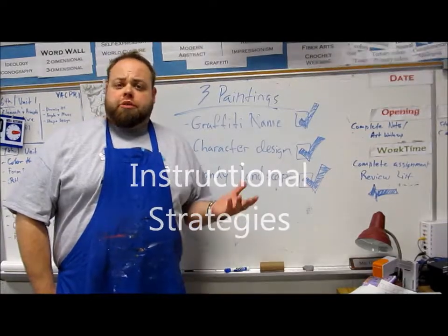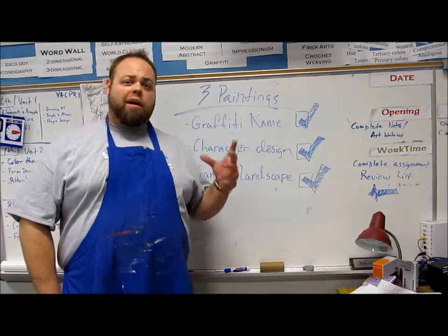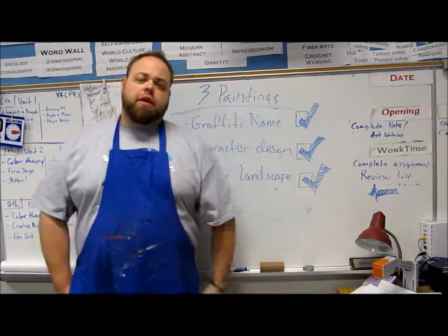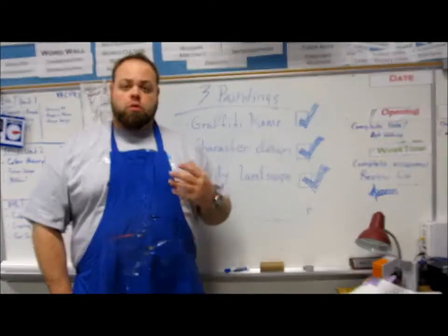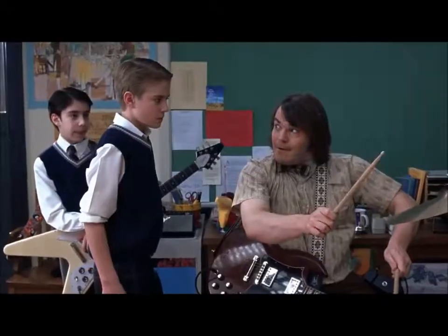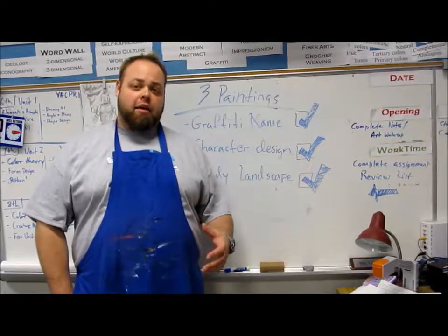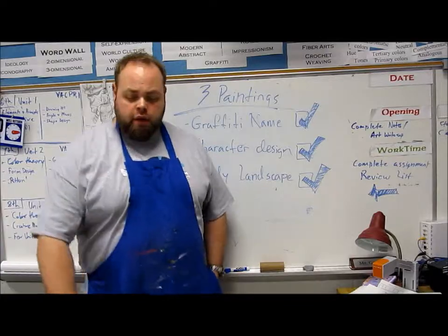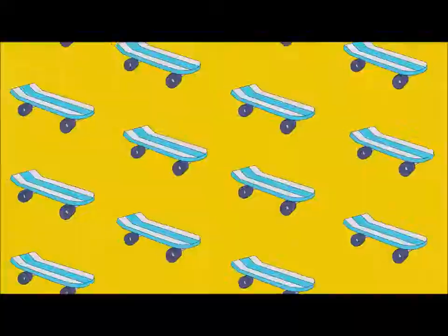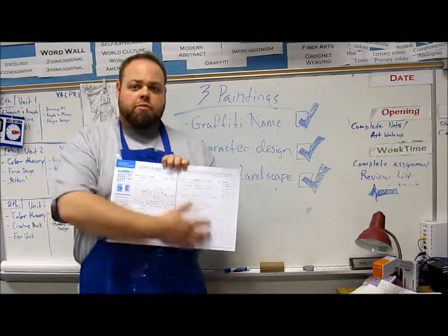The big thing about instructional planning is thinking ahead of what you're going to teach a class. For me, one of the things I like to use is my little planner guide. In my planner guide, I'm able to map out all the stuff that I'm doing kind of across the board.